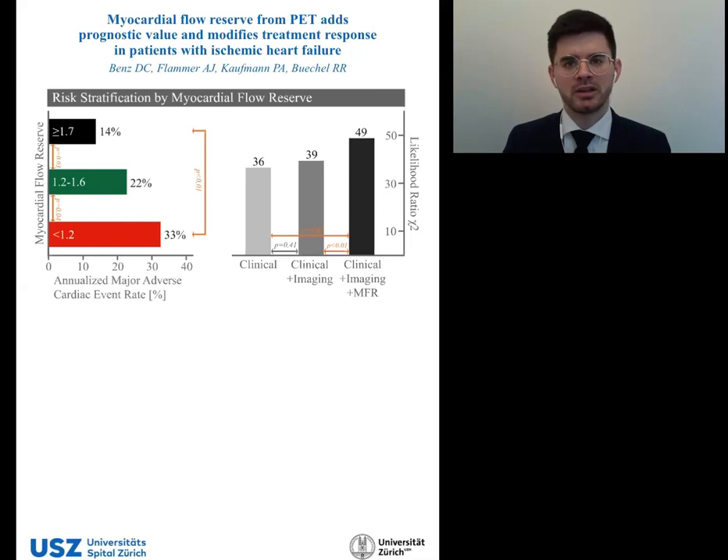In multivariate modeling, the addition of ischemia, scar, and hibernating myocardium to a clinical model did not improve outcome prediction. In contrast, adding myocardial flow reserve incrementally and independently improved risk stratification.